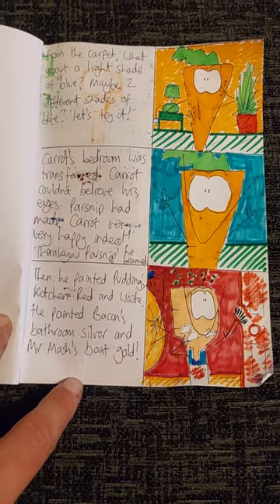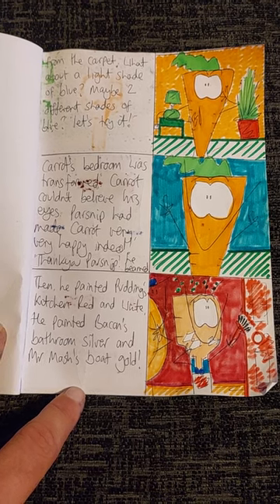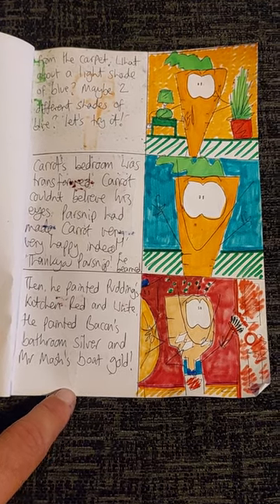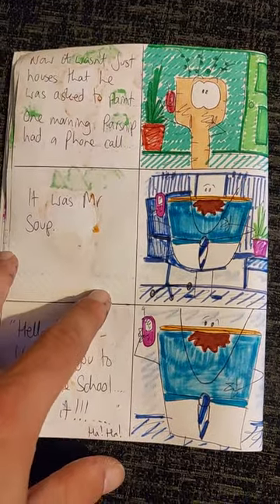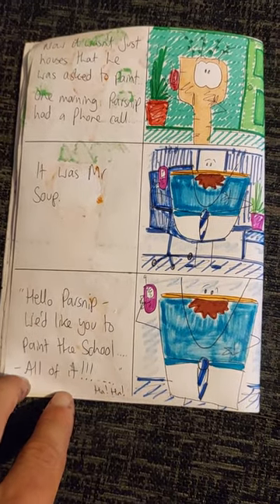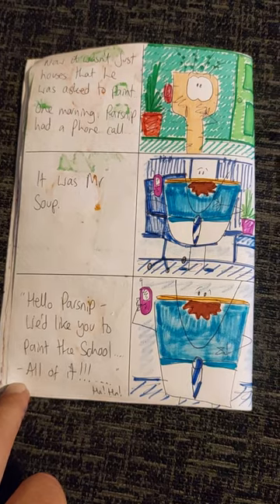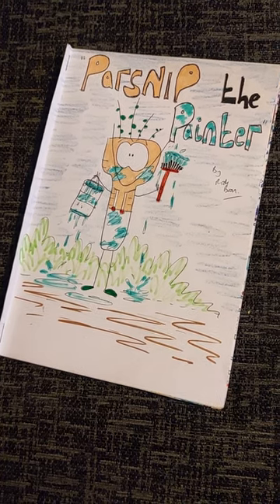Parsnip had made Carrot very, very happy indeed. Thank you, Parsnip! He beamed. Then he painted Pudding's kitchen red and white. He painted Bacon's bathroom silver. And Mr. Mash's boat was gold! It wasn't just houses that he was asked to paint now. Well, one morning, Parsnip had a phone call. It was from Mr. Soup. Hello, Parsnip. We'd like you to paint the school, he said. All of it! Ha ha! And that's the end of the story. Hope you enjoyed it. We'll see you again next time.